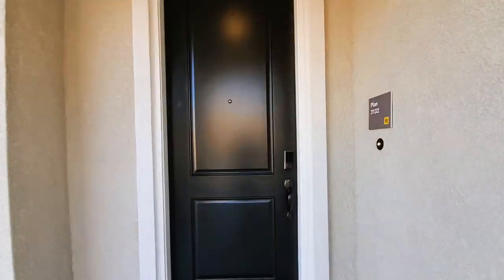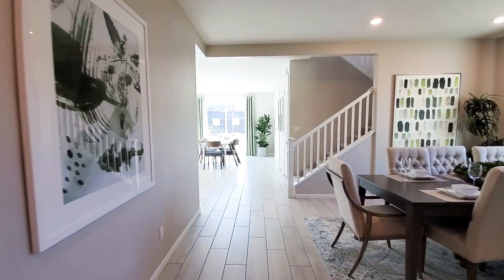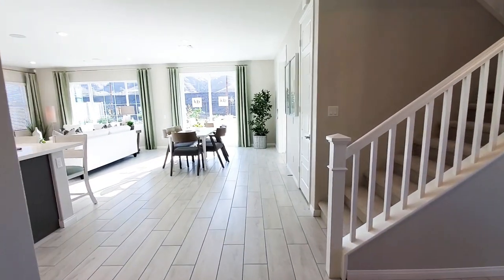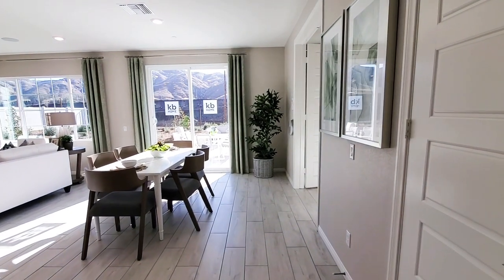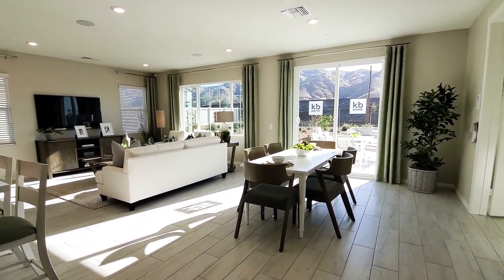The open floor plan two-story home measures approximately 3,132 square feet. The great room has high ceilings, recessed lights, and windows with views to the backyard.